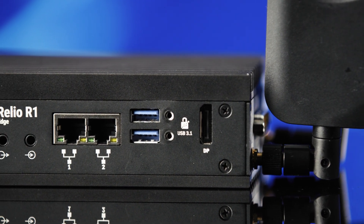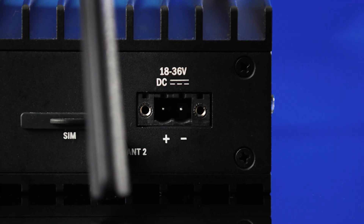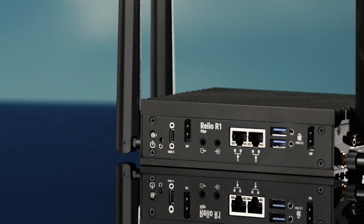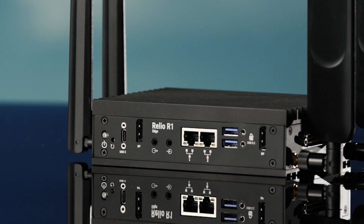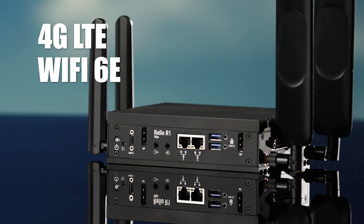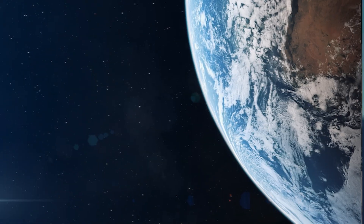Inside, it's powered by a modular ComExpress architecture, giving you upgradable CPU options without overhauling your system. Just because it's rugged doesn't mean it's not packed with all the connections you need, including optional 4G LTE and Wi-Fi 6E, so you can connect to the Relio R1 Edge anywhere in the world.